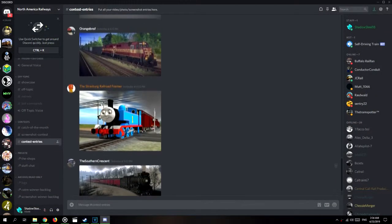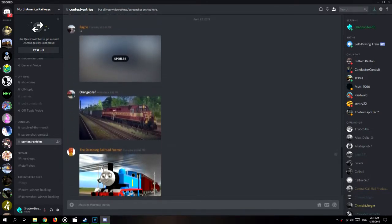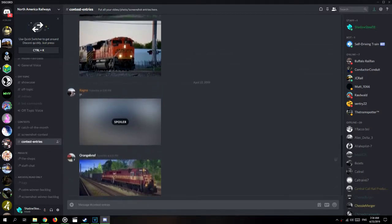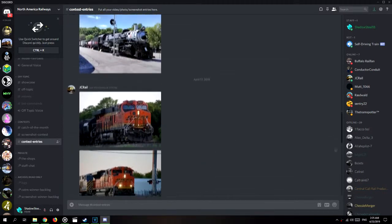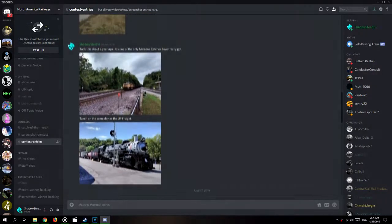If you want to be featured in the next screenshot of the week, then head over to the North American Railways Discord channel. From there you can enter the screenshot contest with your screenshots from almost any rail sim. Just check out the links in the description and head over to the North American Railways Discord page. Tell them Shadow Steel sent ya.